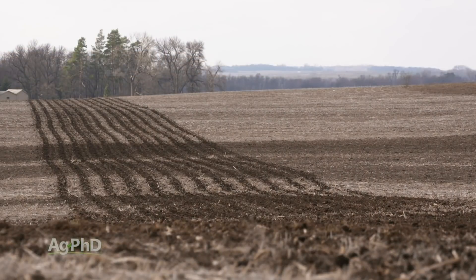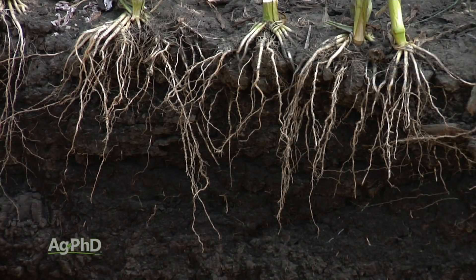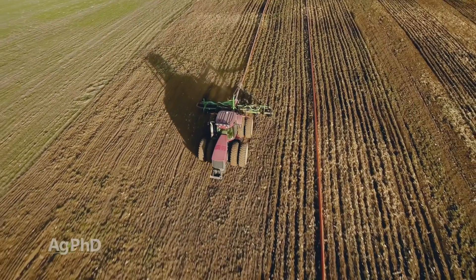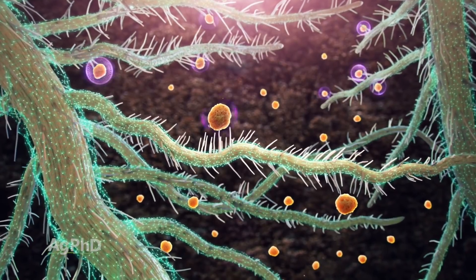The first step if you want more organic matter is to reduce tillage. We'd also strongly encourage you to plant crops with lots of roots — corn has roughly 5 times the root mass of soybeans, so corn would be a better choice in terms of total root volume. Use manure or compost. Use cover crops. Use biologicals. Those are the 5 things we typically talk about when looking at building organic matter.